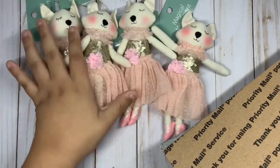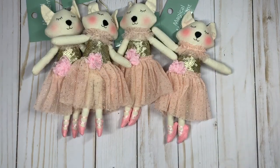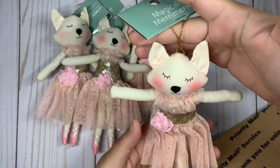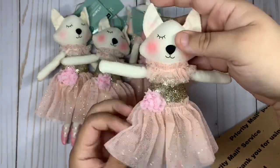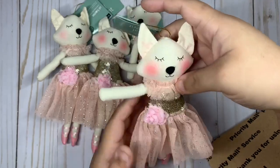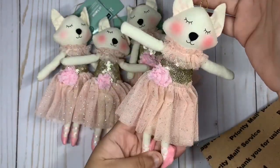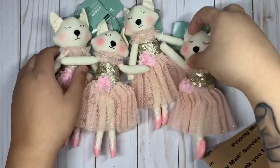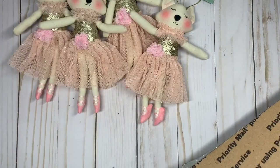The first one is this little — I think this one is maybe like a cat. She's wearing a really pretty dress, and I love everything about her. She's wearing some really pretty ballerina shoes. I think these are super cute, so I got that one.